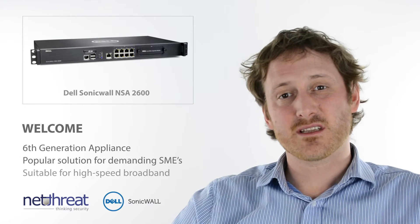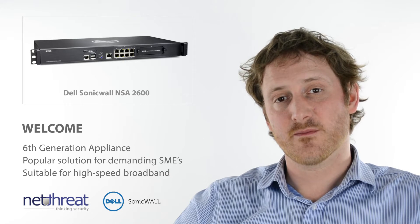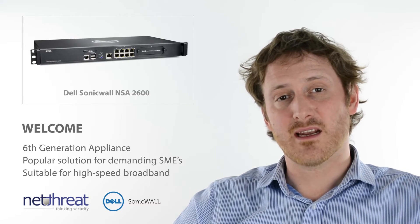Hello. Today's NetThreat Minute looks at the Dell SonicWall NSA2600 appliance from the sixth generation of devices. The unit is a popular one amongst our customers, delivering a powerful solution for demanding SME networks.